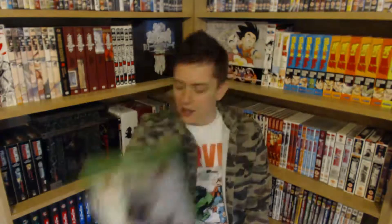Next up, I got the Rare Collection. This has got things like Banjo-Kazooie, Perfect Dark, Conker's Bad Fur Day, and a load of classic Rare games from back in the day on the N64 and more.